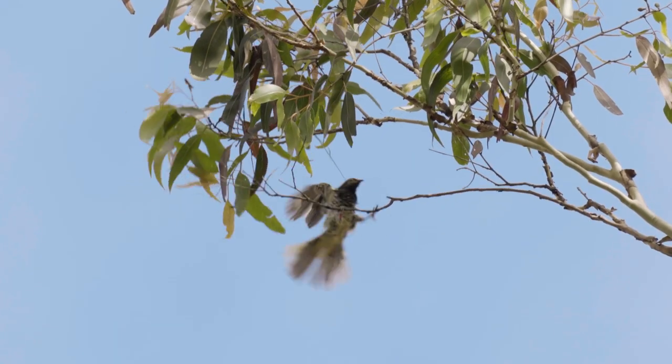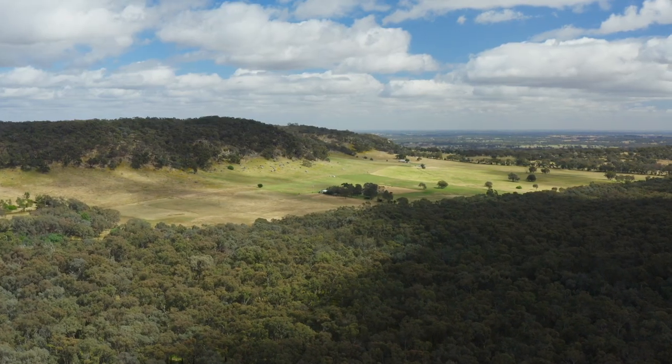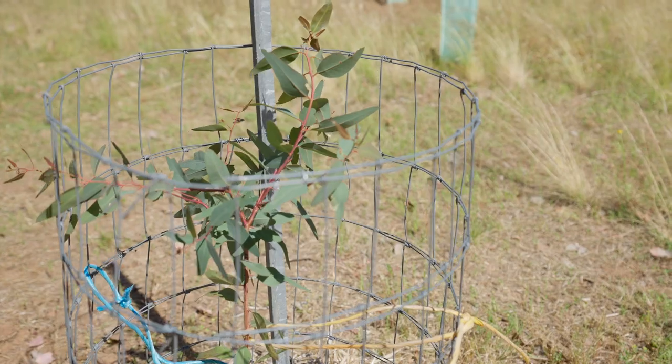Regent Honeyeaters really need habitat to help them survive, and the more habitat the better. Because they're stunning birds, they're beautiful. We've got National Park to the south and the north, and we're part of that corridor and linkage. So with the Bush for Birds program, we've revegetated some open areas to keep that linkage going.